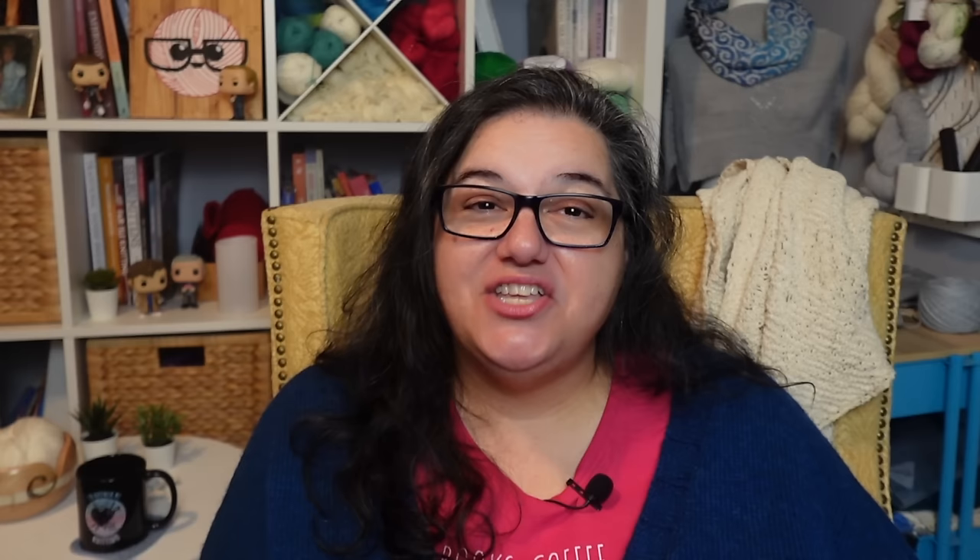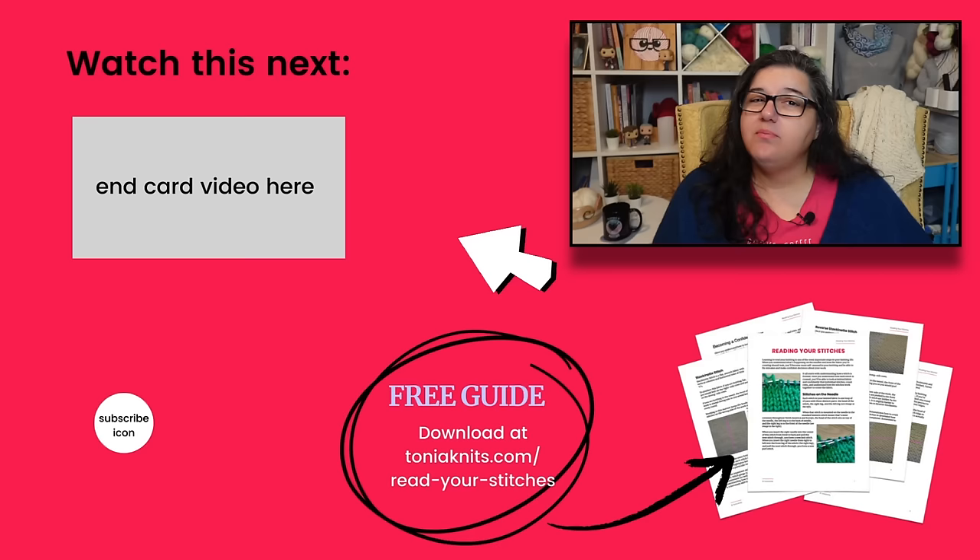If you want to read more comments, both conversations — your top 10 notions and your notions bags — are linked down below. If you want to talk about your favorite notions, leave a comment. What would be on your top 10 list? Did we forget something? And if you want to continue hanging out with me, I'll put a video right here and we can keep talking about our knitting notions. See you in the next video!